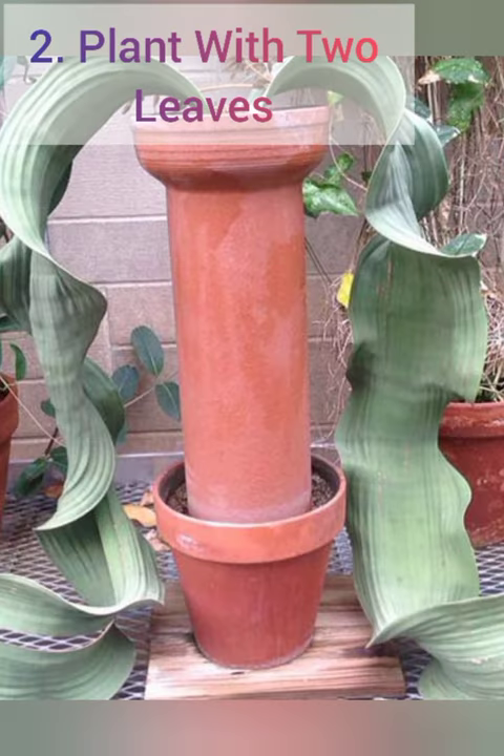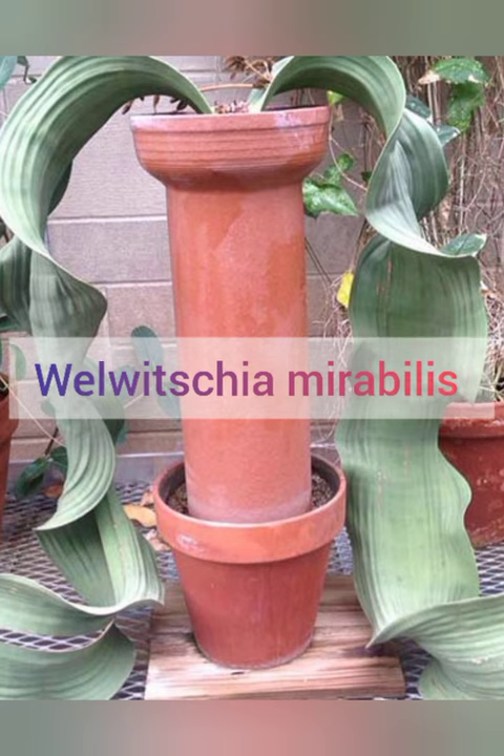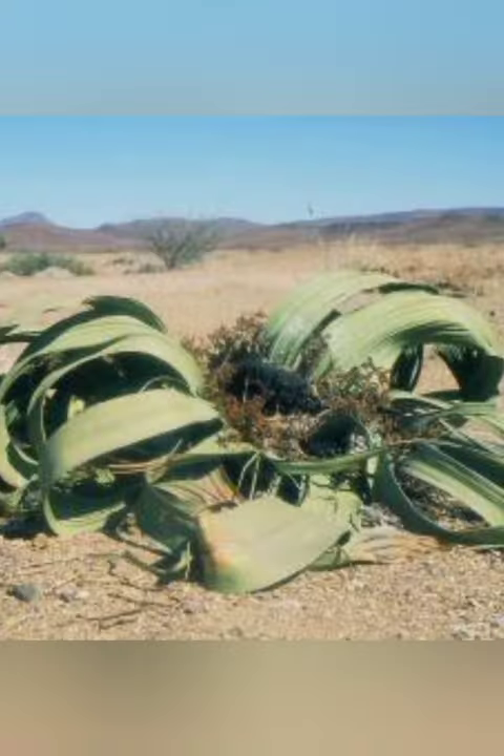Next is plant with two leaves i.e. Welwitschia mirabilis. Welwitschia mirabilis are unusual for their large, strap-like leaves that grow continuously along the ground. During its entire life, each plant produces only two leaves, which split into many segments.